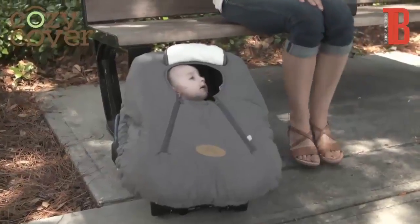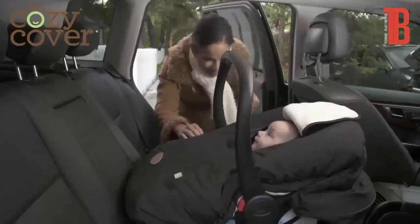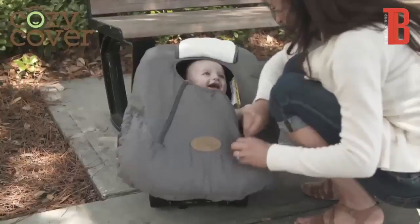With lots of color options available, you can keep your baby carrier looking fashionable all the time. The Cozy Cover — making your baby's carrier his or her favorite place to be while you're on the go.